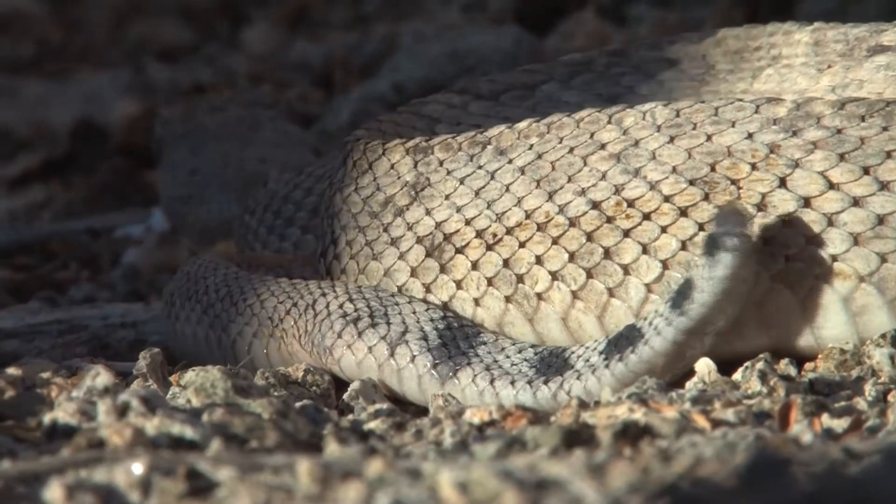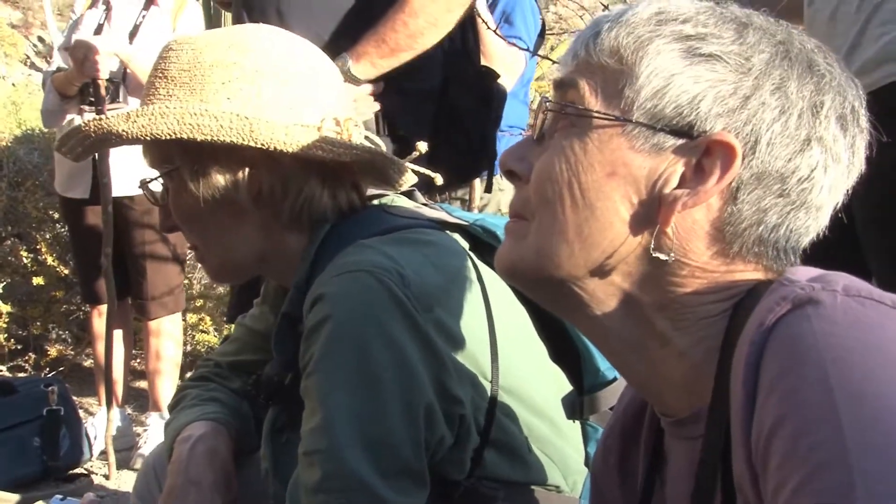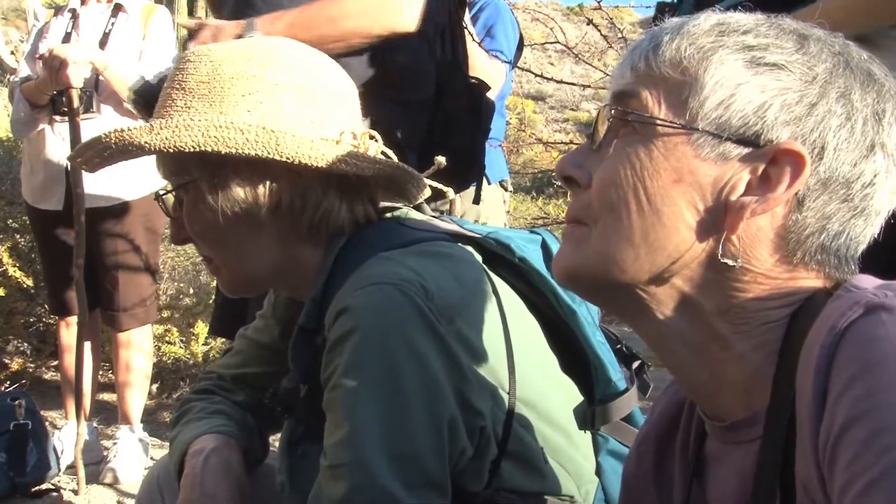Only one species of rattlesnake on this island and it is endemic to this — you cannot find it in any other place in the world. On this island only, this one.